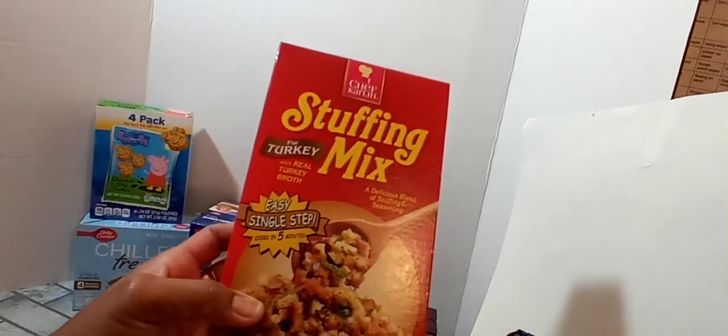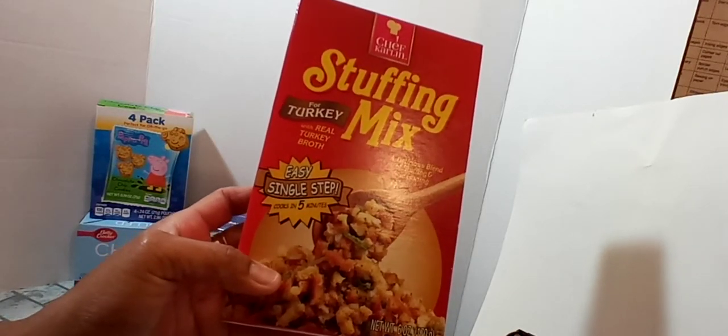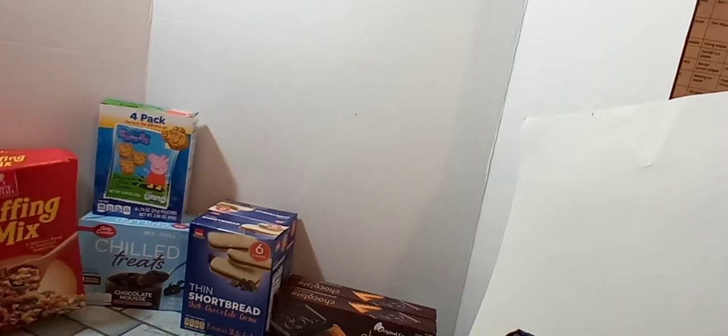I did pick up two boxes of the stuffing mix by Chef Carlin — the turkey flavored. Just got them to have on hand in the pantry. I normally make homemade dressing for the holidays, but I grabbed that just to have on hand.